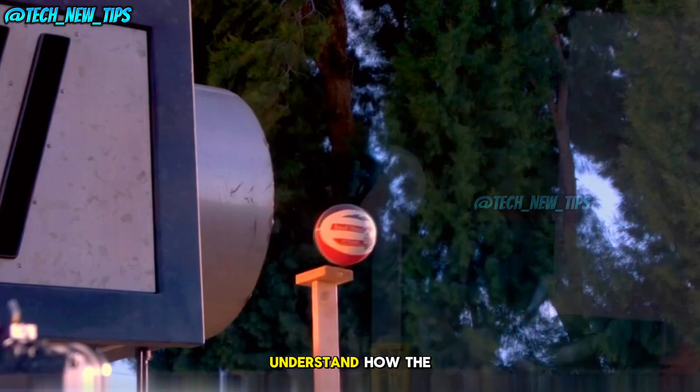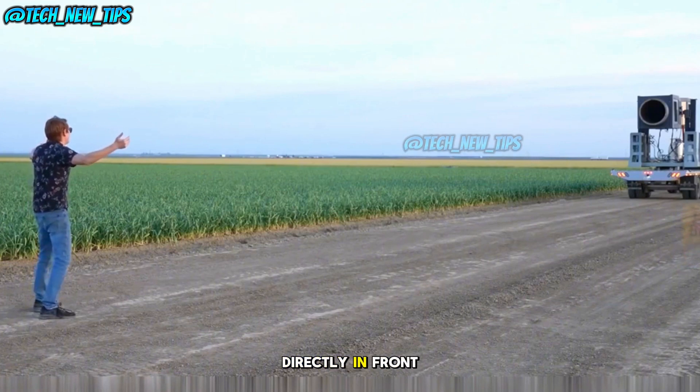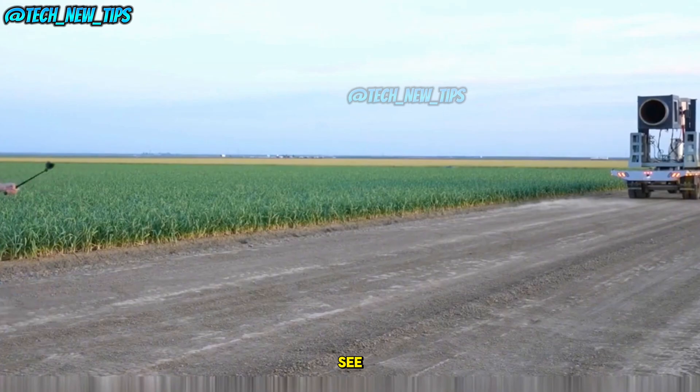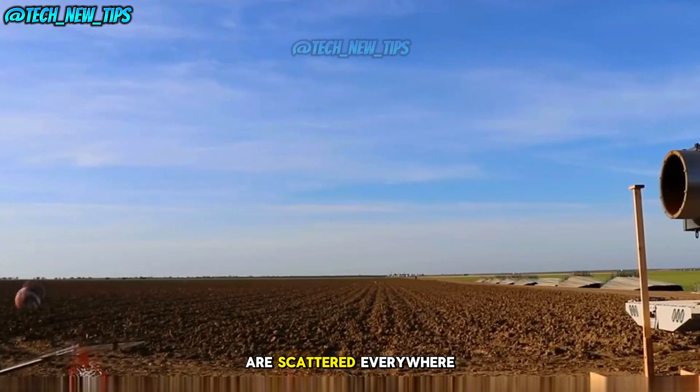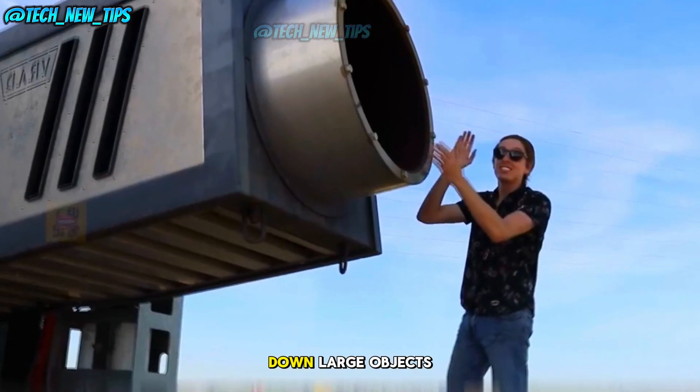Now that we understand how the air stream works, we've set up a wall of cardboard boxes directly in front of the cannon. The entire wall is blasted over and the boxes are scattered everywhere. The force of the air cannon is strong enough to take down large objects.